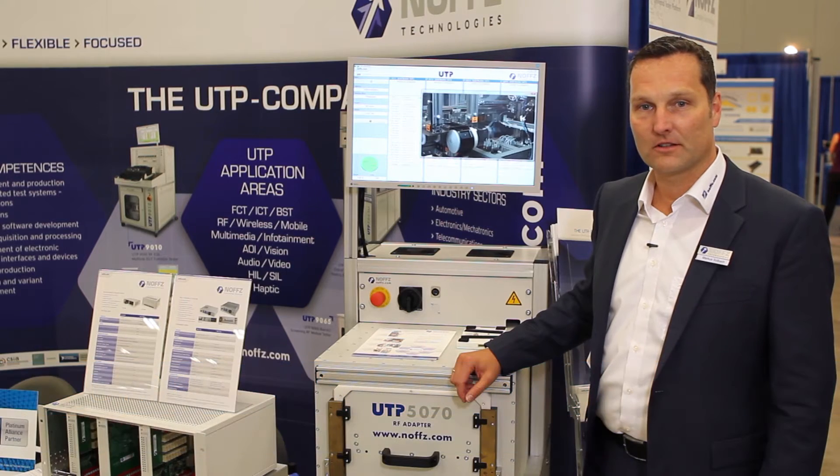Hello, this is Markus Solberg from NOVTS Technologies. I want to show you today our test solutions for Internet of Things.